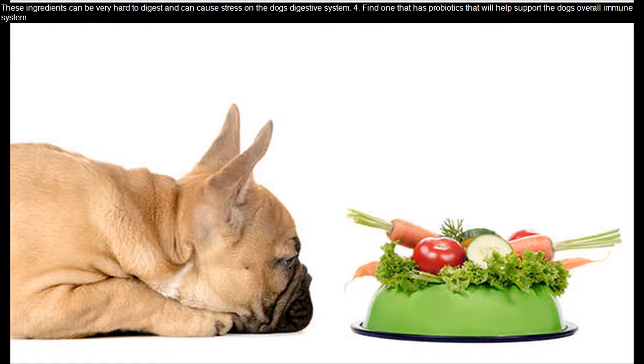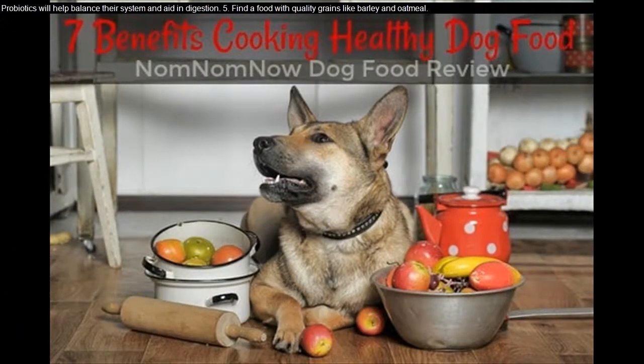Find one that has probiotics — that will help support the dog's overall immune system. Probiotics will help balance their system and aid in digestion.